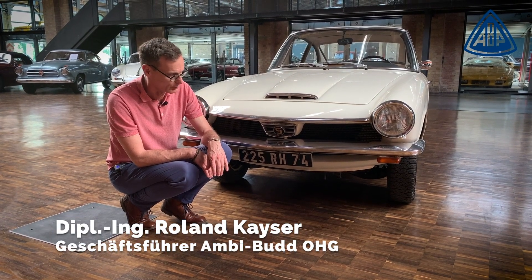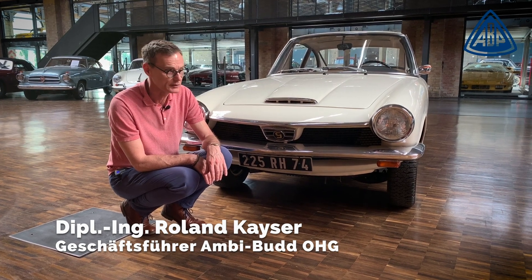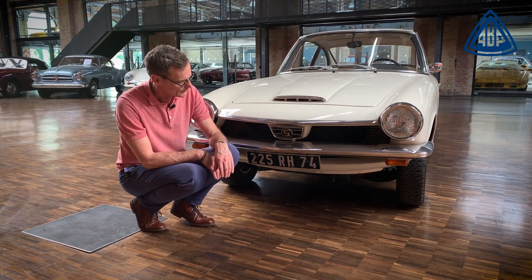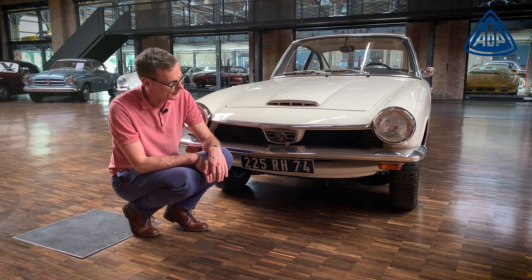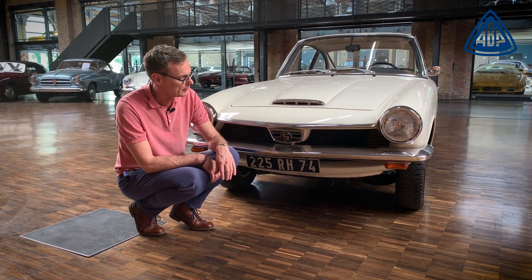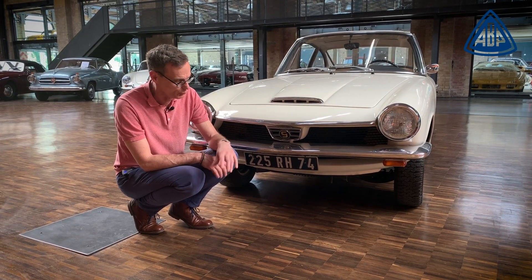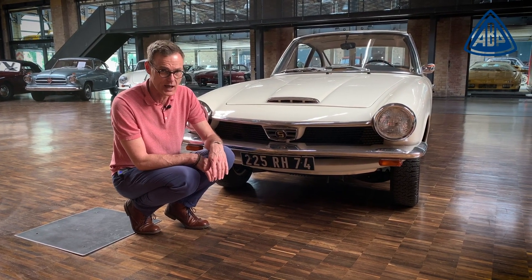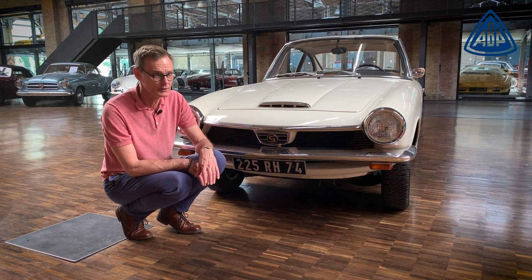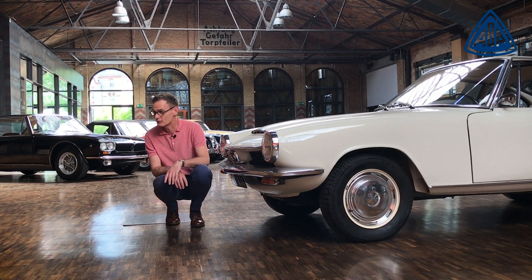Before I come to the car - Glas. Who still knows the brand Glas today? Glas was a Bavarian company that started in 1951 entering the motor business with scooters, Rollermobile. From 1954 they built their most famous car to this day, the Glas Gogomobil. Many people probably know the Gogomobil, but mysteriously nobody knows which company is actually behind it - the brand Glas.